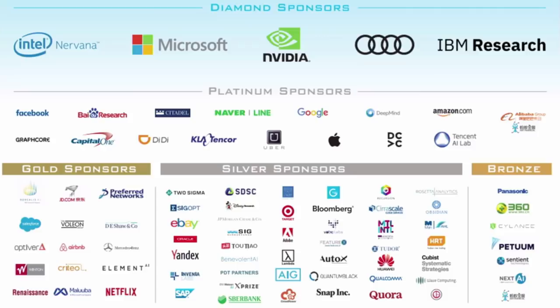Thank you so much for this talk. I hope that we'll be able to give you a new award in ten years from now for the return of rigor in the NIPS community. We have time for probably one or two questions.